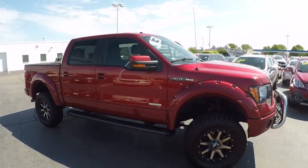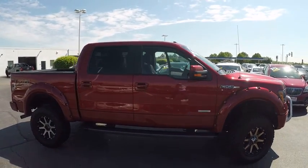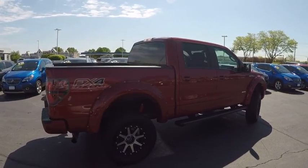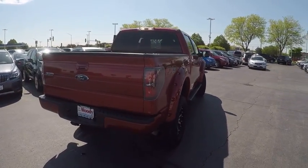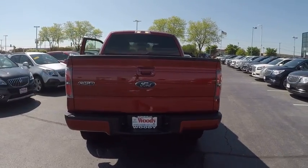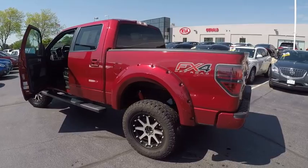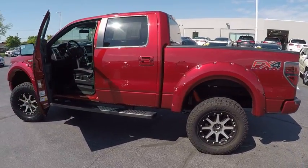Here are some of this vehicle's great options: stability control, keyless entry, power steering, cruise control, child safety locks, trip computer, clock, power windows, power door locks, compass. Take this vehicle for a spin and see why so many shoppers are now proud owners.